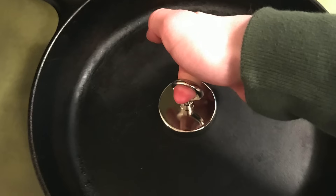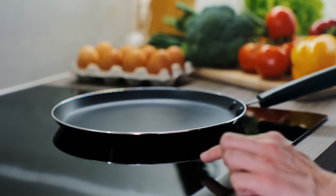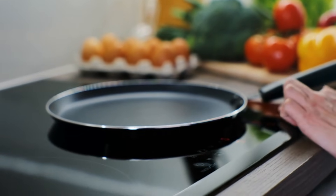If it doesn't, you might need to invest in new pots and pans. While this can be a downside for some, many people find the benefits of induction cooking worth the upgrade.